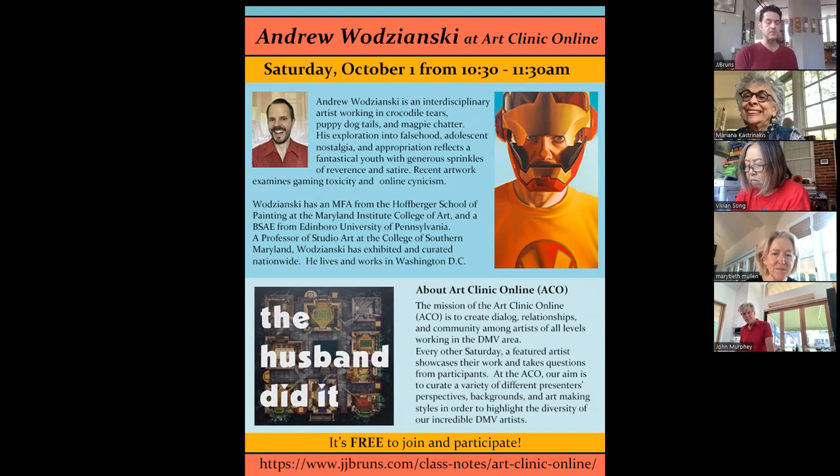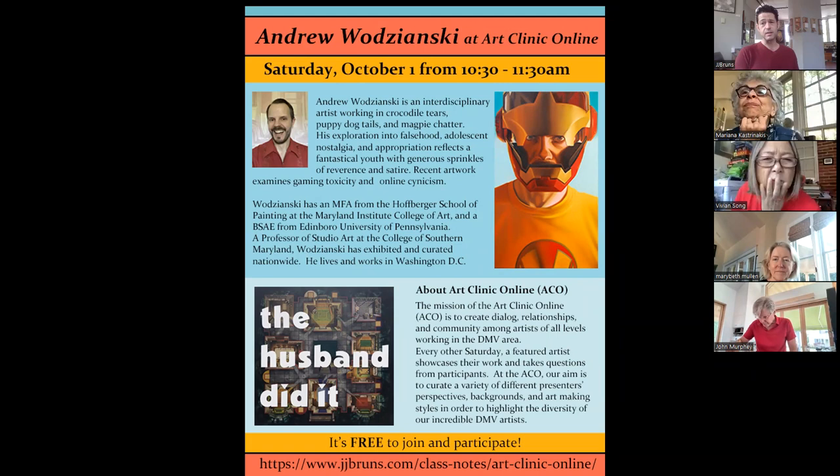His talk will be very dramatically different from Chai's lecture. Andrew is more based on nostalgia and has a tongue-in-cheek comedy about his work. For instance, there's a portrait of him as Iron Man — strange guy — but he's probably one of the most talented craftsmen I know. Really worth your time in two weeks.